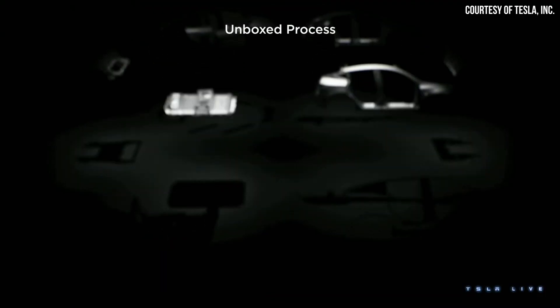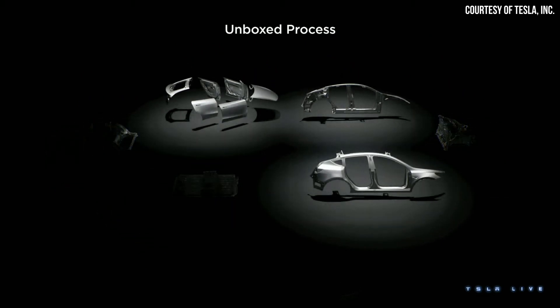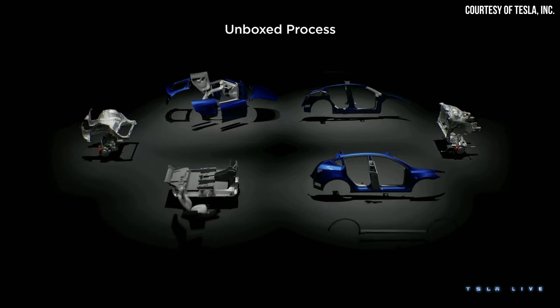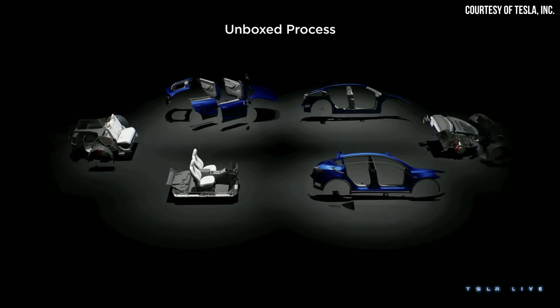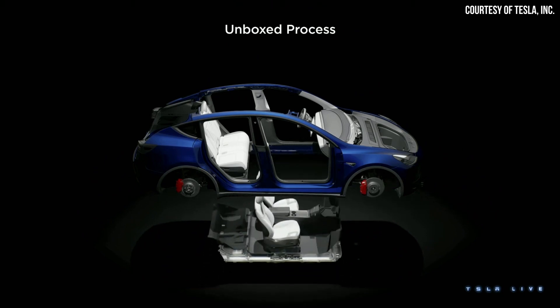Toyota is borrowing these ideas from Tesla because on March 1st at Tesla's Investor Day event, Tesla's new unboxed manufacturing strategy was introduced, which involves a modular approach to vehicle manufacturing where various sub-assemblies of a vehicle are manufactured separately and then connected together at the end of the process. This new strategy should be a much more efficient way to approach manufacturing and should help Tesla drastically reduce the cost of vehicle manufacturing for their next-gen vehicles.